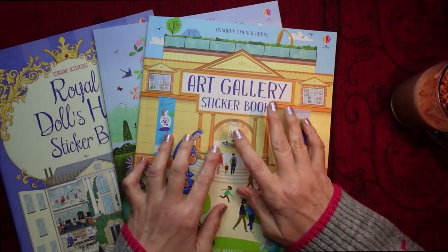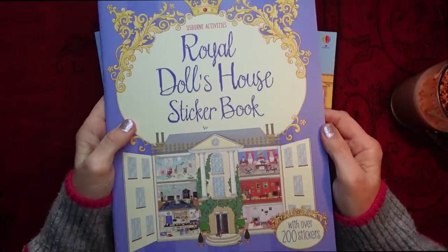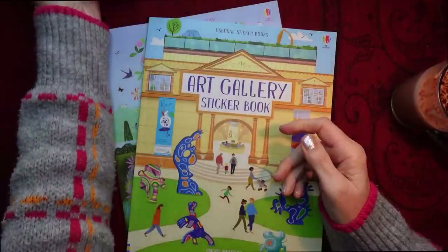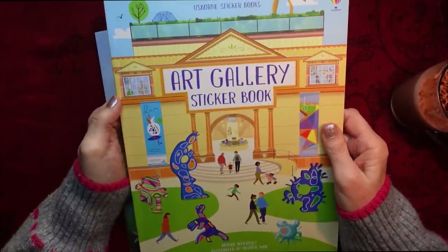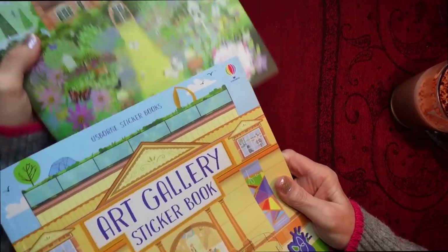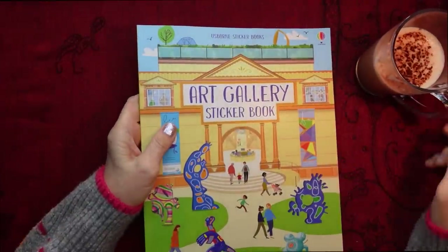In the last video, we took a full look at the Royal Dolls House sticker book, and I actually did put a couple of stickers in as well. So, we've already done this one, but it will return in another video, I'm sure. So I'm going to put that to one side. And we looked through half of the Art Gallery sticker book, so let's carry on with that one, and then we'll take a look at the Country House Garden.